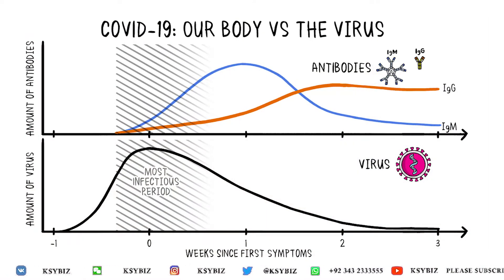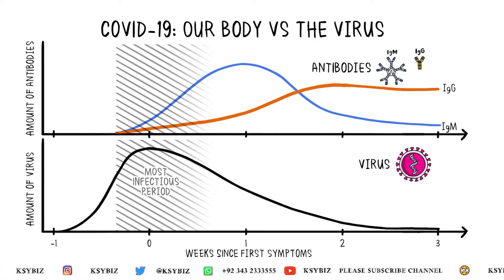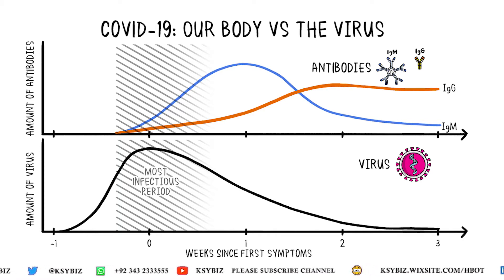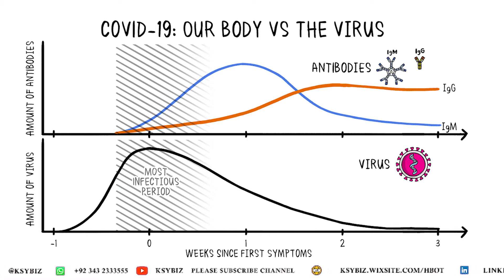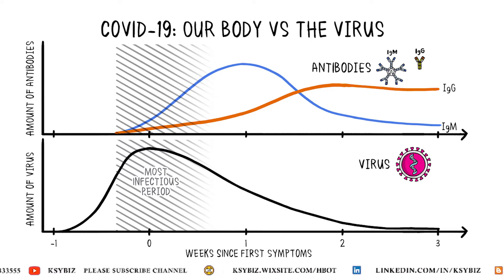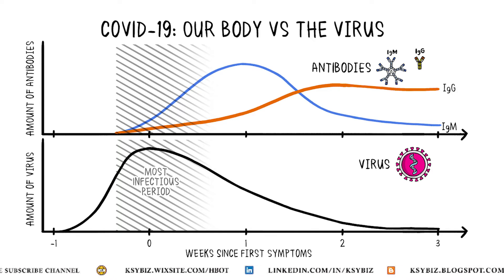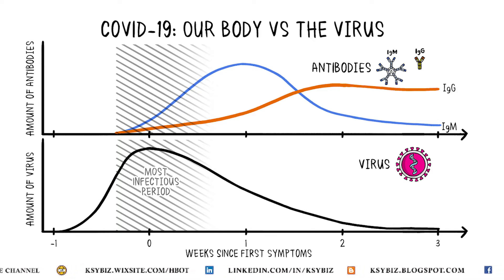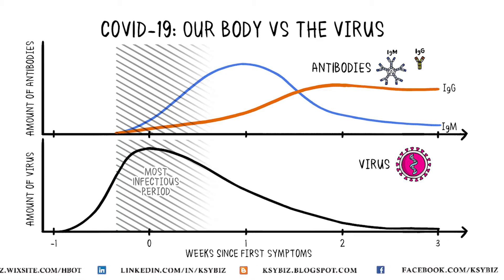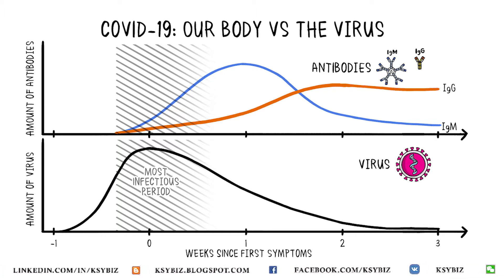When a person is infected with coronavirus, the level of viruses in the blood increases, shown by the black line at the bottom. In response to the viruses, the body produces antibodies as a defense. The first one to develop is the IgM antibodies, shown by the blue line. After the IgM antibodies, the IgG antibodies develop, shown by the orange line. The concentration of these antibodies increases in direct proportion to the number of viruses.